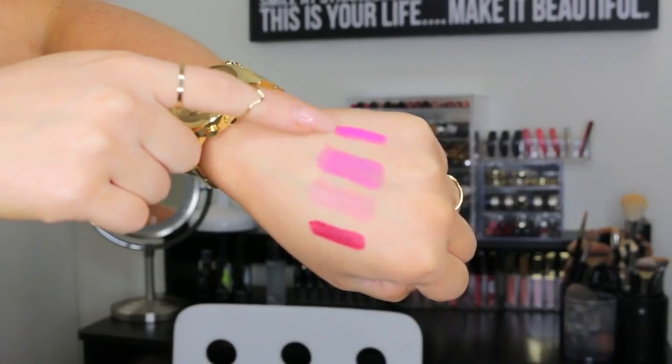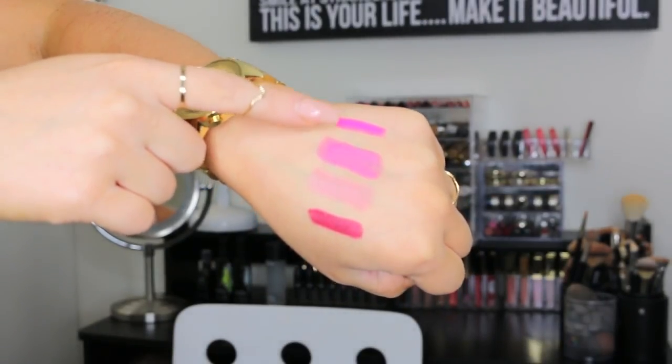Last but not least, I got the L'Oreal Les Matte full coverage lip cream in the color Matte for Me. It's a really pretty pinky fuchsia color — I thought it was really beautiful and I don't really have a matte lipstick in this color. I love the L'Oreal Les Matte series — they make really great lip crayons from the drugstore. So I decided to give that a try as well. And that is everything I got from Ulta!